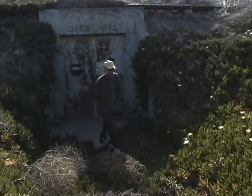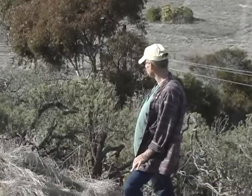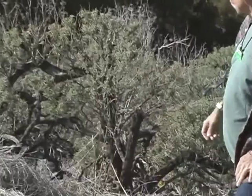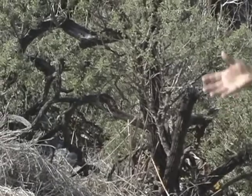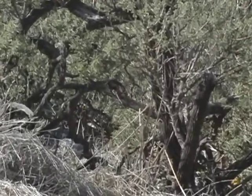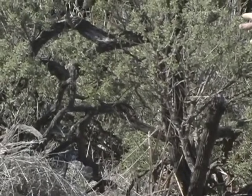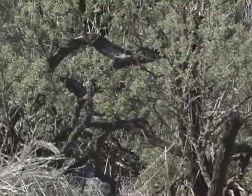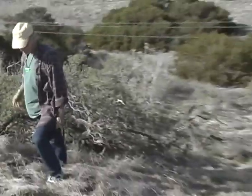We're standing in front of a plant called Isomeris arborea, or Bladder Pod. It's a native plant in the caper family. It has a really neat thick stem and trunk. Isomeris actually means equal parts, and arborea means tree-like. It's a really neat tree-like shrub with a really thick trunk, and it has a wind-swept look because of the constant wind blowing here.